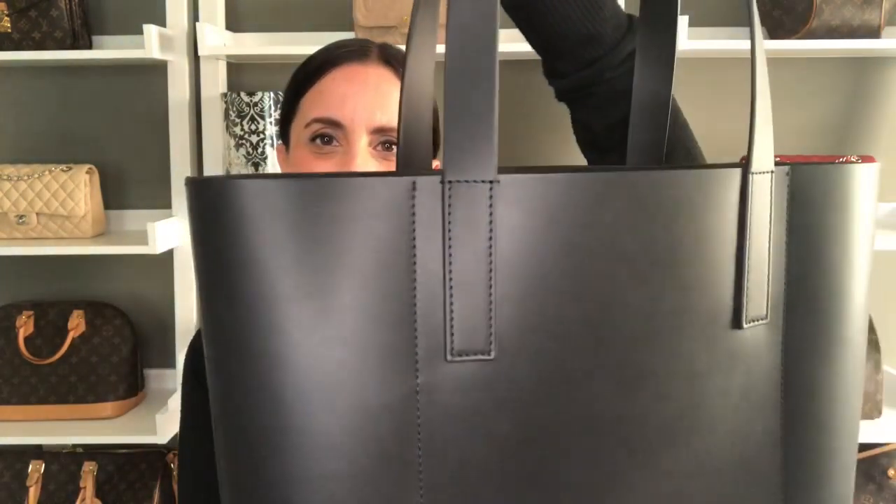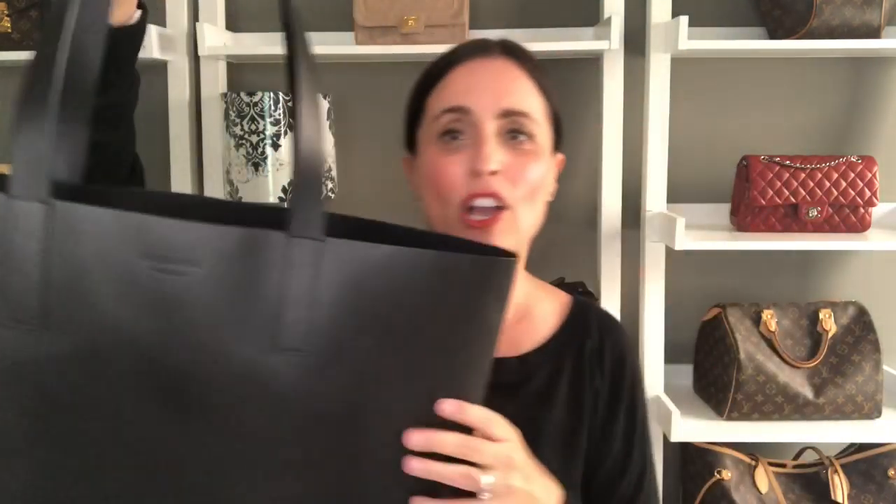My next two black bags are my Everlane tote bags. This is the Day Market tote in the larger size, and this is the Day Square tote in the smaller square size. I love these bags — I've gotten a ton of use out of the larger one for work, but it is a super huge bag, so I picked up the smaller one, which I think is more of a great everyday tote. They both have a nice little pocket in the back for keys and day-to-day things. I love having a pocket inside my totes. They are really really great quality for money and I highly recommend them.